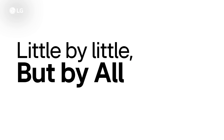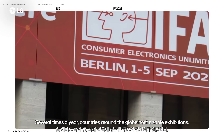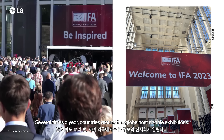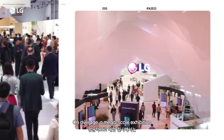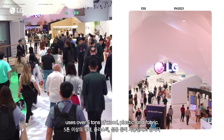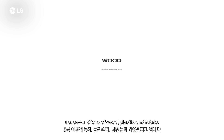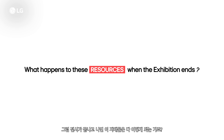Little by little, but by all means. Several times a year, countries around the globe host sizeable exhibitions. On average, a mega-scale exhibition uses over five tons of wood, plastic, and fabric. But what happens to these resources when the exhibition ends? This question became the starting point for our vision to host a future conscious exhibition.